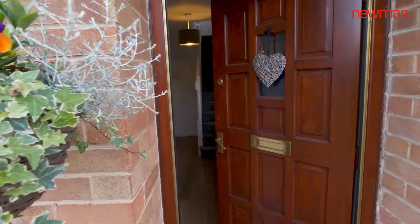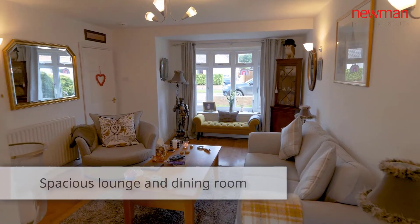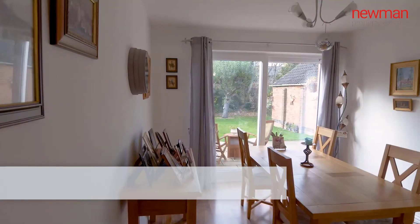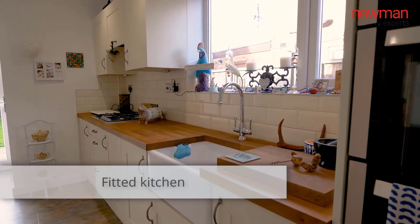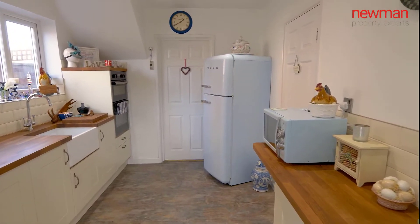This property is entered through a good size hallway. First up is the living room — nice, cosy, very warm living room. Moving through to the dining room which is on the rear of the property. Then you have a good size kitchen that has been refitted over the last couple of years, and there's a small utility area for the washing machine and dryer to go.